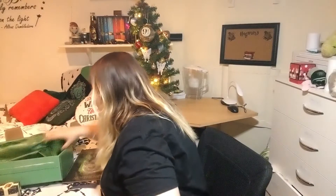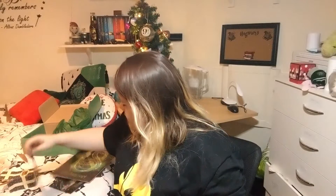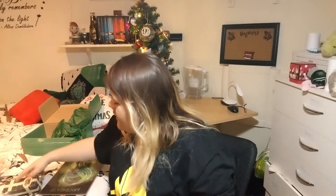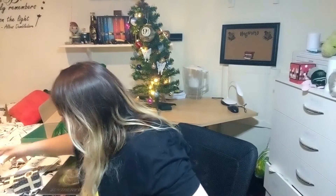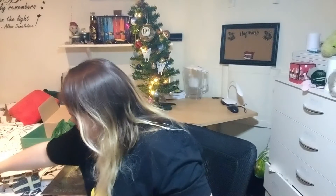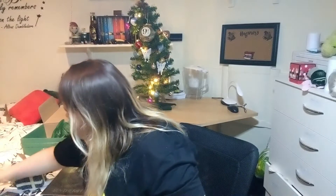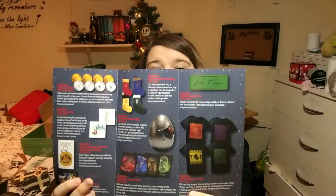Just to double check — that's everything. All together there were eight items in this box. For it to be light, it looks like everything in this box was exclusive. And the next box hint is the bus.